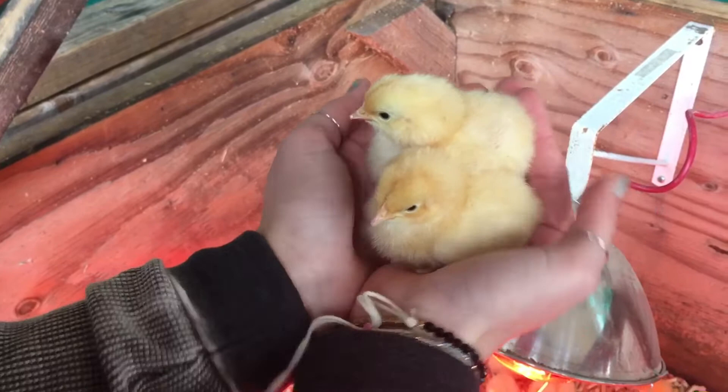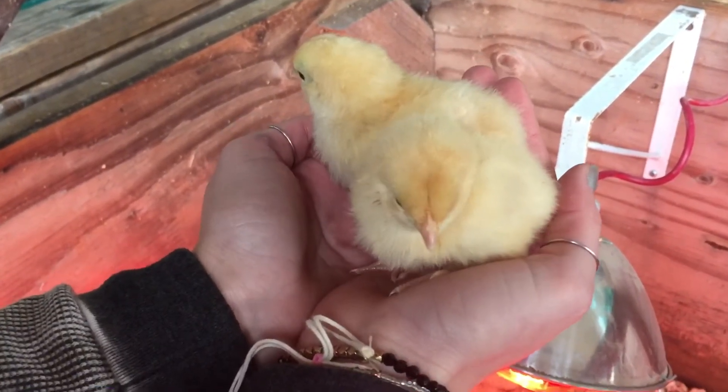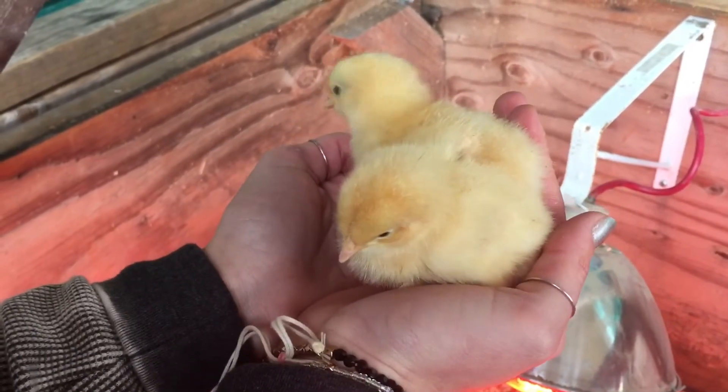These are Buff Orpingtons. They're a top producer. They lay brown eggs and they're really good with kids. They get to be about eight pounds when they're older.